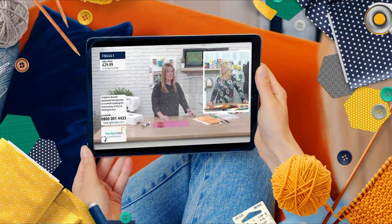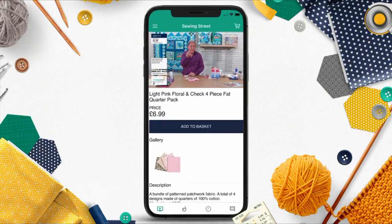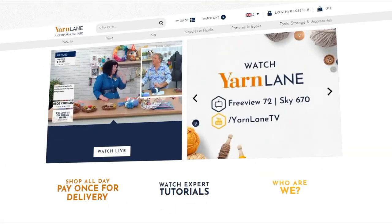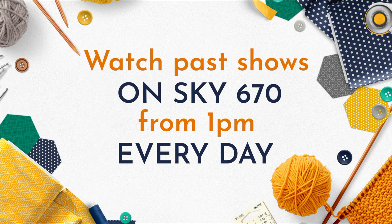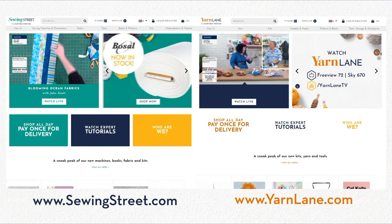If you want to watch on a tablet or on the move, you can tune in on our YouTube channel, the Sewing Street app, or the websites at www.sewingstreet.com and www.yarnlane.com. You can watch past shows on Sky 670 from 1pm every day, as well as our YouTube channel, the app and our website.